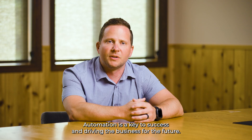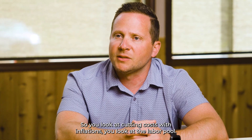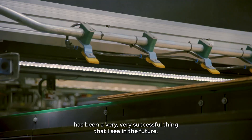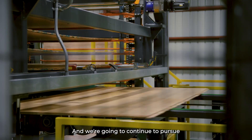Automation is a key to success and driving the business for the future. You look at cutting costs with inflation, you look at the labor pool — the automation technology and implementing that into the mill has been a very, very successful thing that I see continuing in the future, and we're going to continue to pursue it.